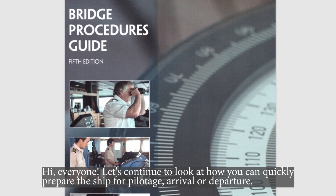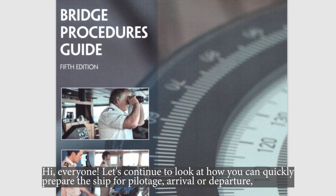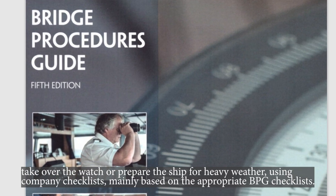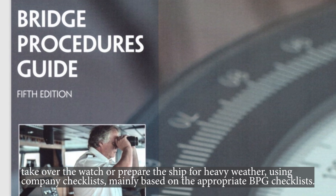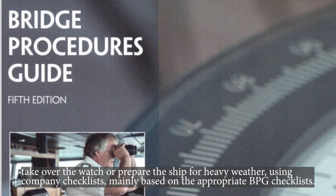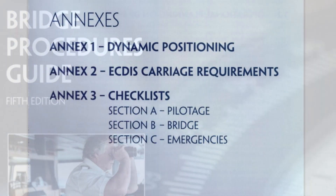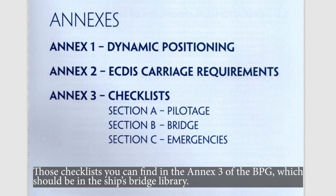Hi everyone! Let's continue to look at how you can quickly prepare the ship for pilotage, arrival, or departure. Take over the watch or prepare the ship for heavy weather using company checklists, mainly based on the appropriate bridge procedures guide checklists. Those checklists you can find in Annex 3 of the bridge procedures guide, which should be in the ship's bridge library.